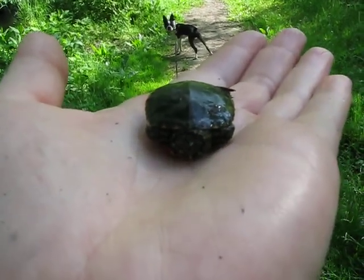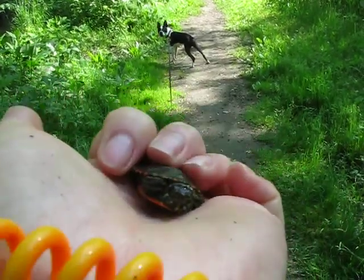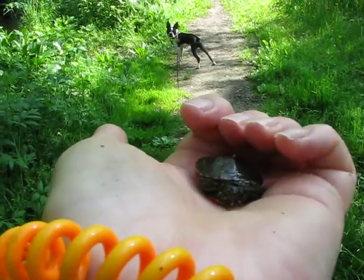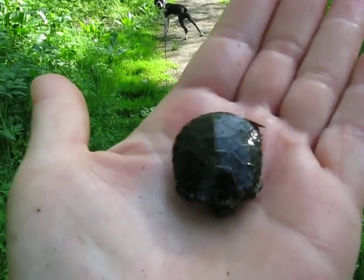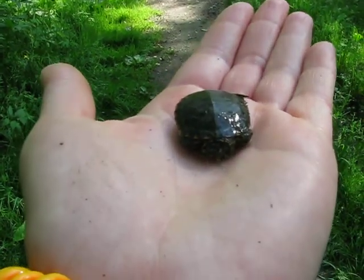This adorably cute little thing — I'll put you back. A little painted turtle. You can kind of see the pretty on the bottom of his shell. I don't want to be flipping him over too much. He's probably about the same size as a quarter. Very cutie. There goes Max.